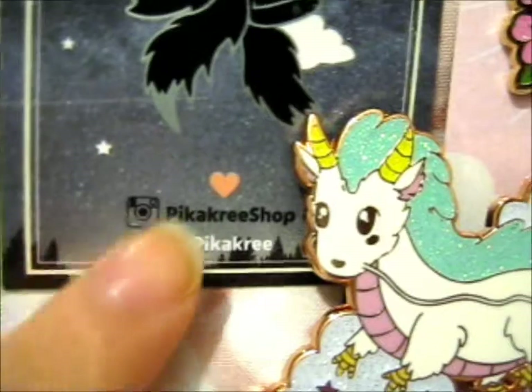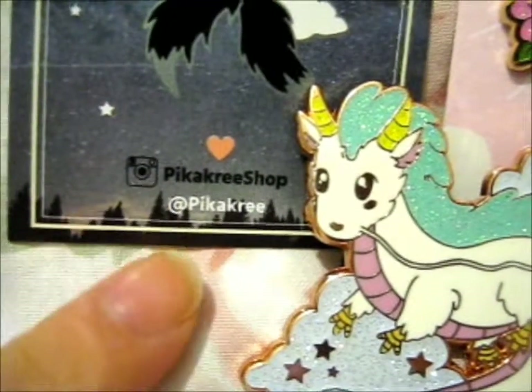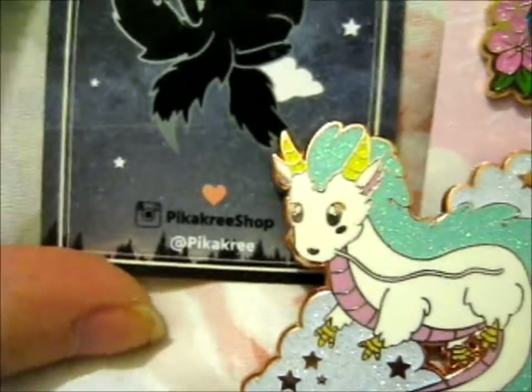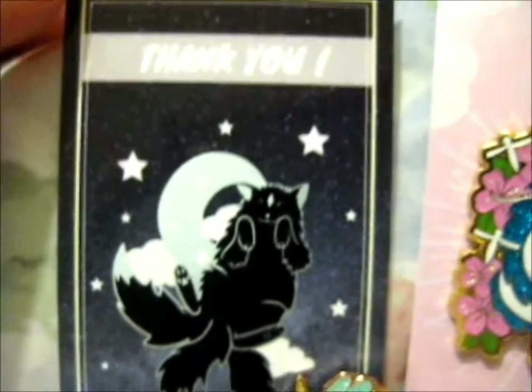So do check her out on Pika Cree Shop and Pika Cree. She has both Instagram pages. It's a very pretty thank you card.